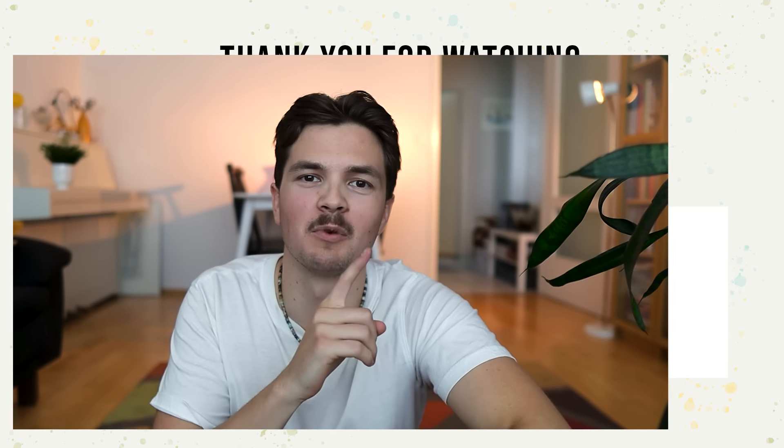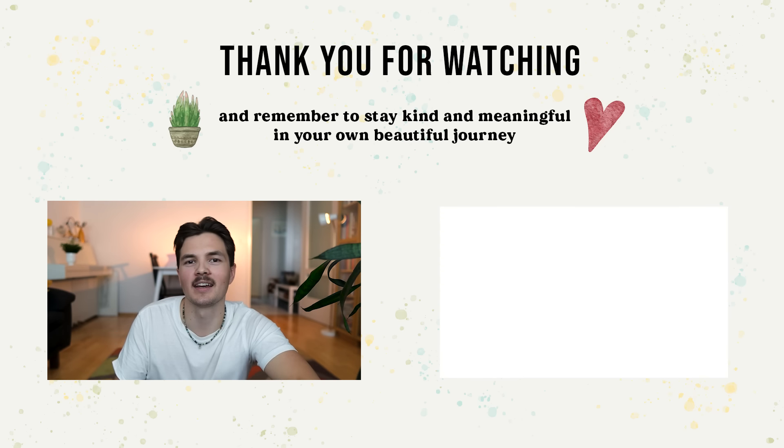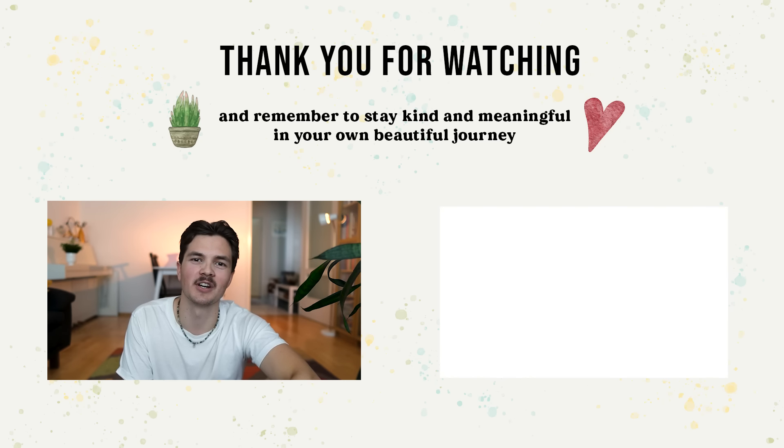Get my expense tracking sheet using the link below, and you can watch the next video if you want to go more into this frugal living lifestyle. Thank you so much for watching. Remember to stay kind and meaningful in your own beautiful journey. See you in the next one.